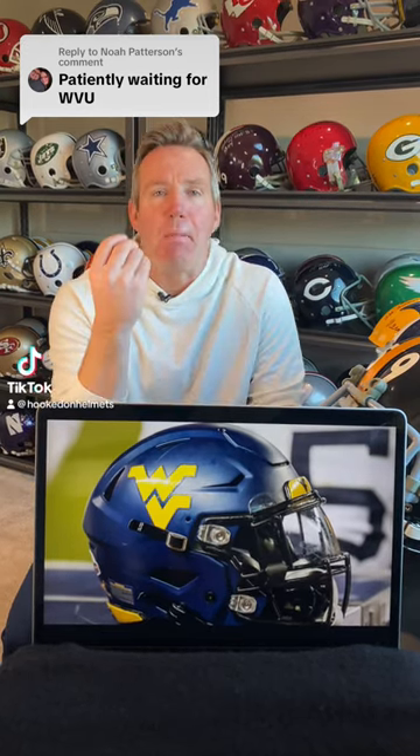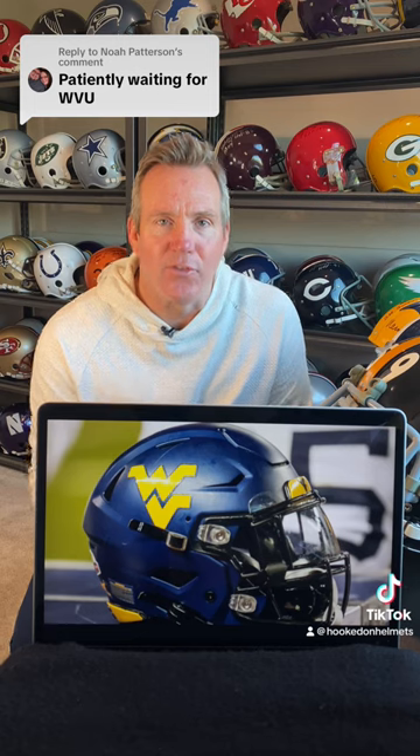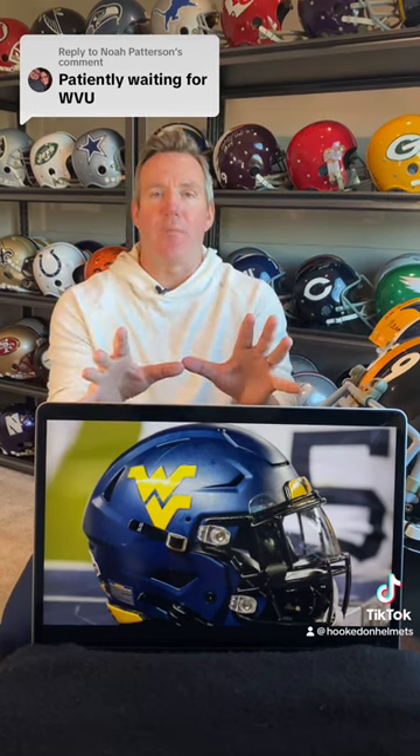West Virginia fans have been banging the drum since day one to see their team's helmets. Today's your day. Let's get it started.